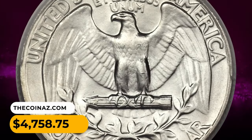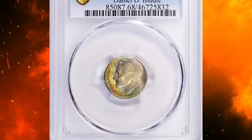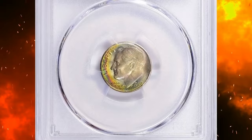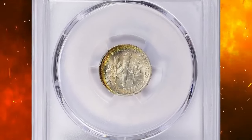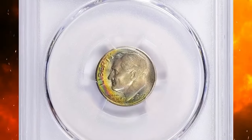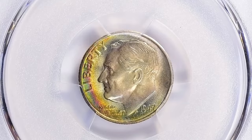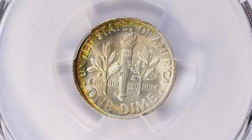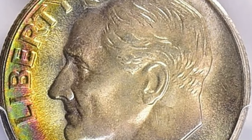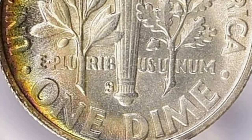It ended up selling for $4,758.75. A slightly rainbow-toned example with full bands was graded MS68 FB by PCGS. According to NGC, this issue is plentiful in mint state through the grade of MS67, but full bands or full torch examples are a small minority of the total number of survivors.